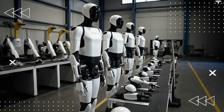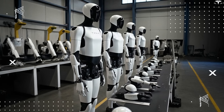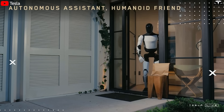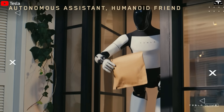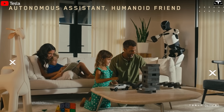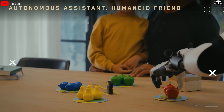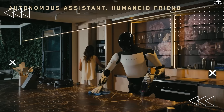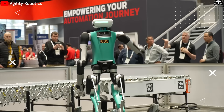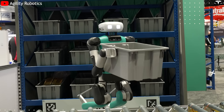Mass production on the scale of millions of units per year enables Tesla to build a collective learning network for its robots. Every Tesla bot operating in the real world continuously sends data back to Tesla's AI training center. Through continuous learning and synchronized OTA software updates, Tesla can improve its entire global robot fleet with a single update — a decisive advantage that rivals like Figure AI, Boston Dynamics, and Agility Robotics, each deploying only a few hundred units, simply cannot match.